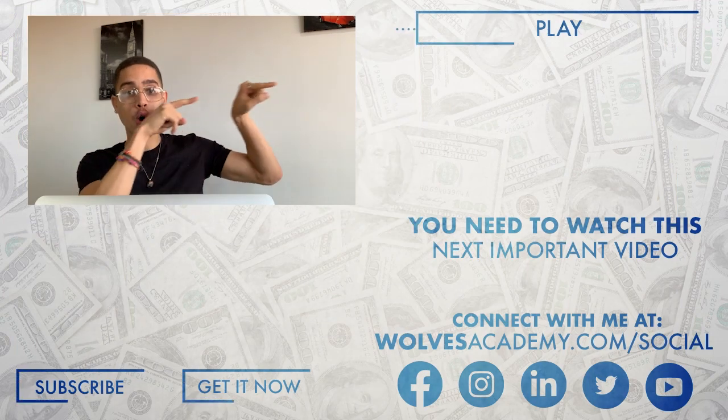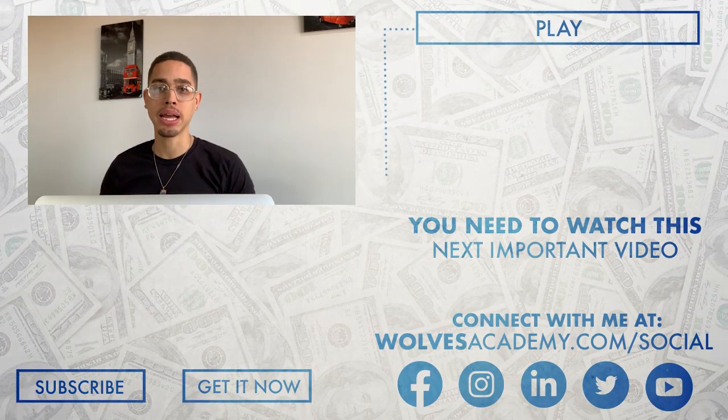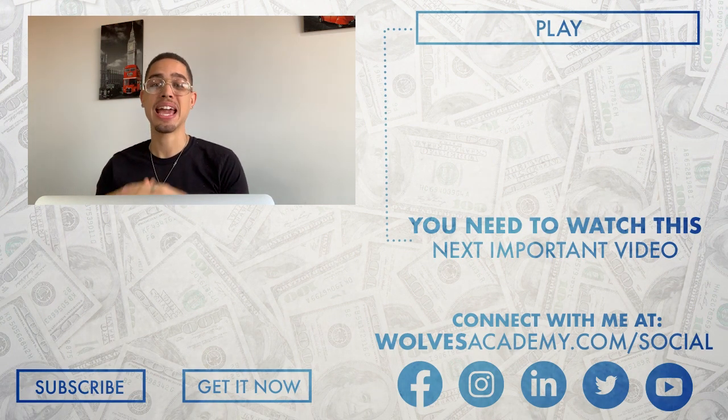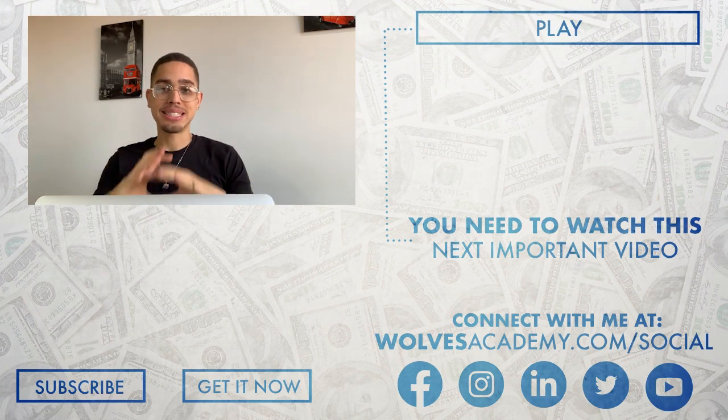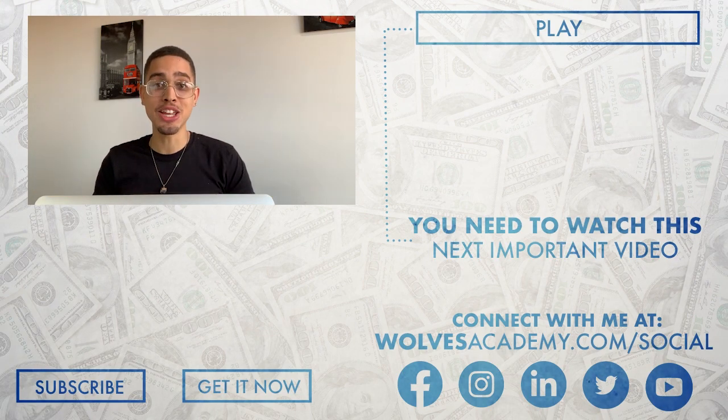If you guys like this video and want more like it, hit the thumbs up and like button — it really helps. Hit the subscribe button and notifications bell to get notified every time I drop new content. If you want my number one recommendation to make money online and want me as your personal mentor, click the first link in the description. Down in the resources section there will be additional tutorials to set everything up. Take action, change your life, and I'll see you in the next video.